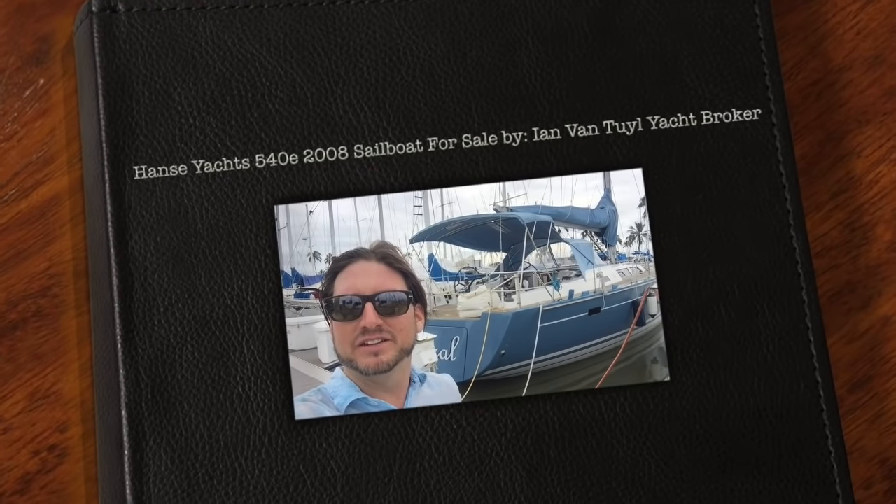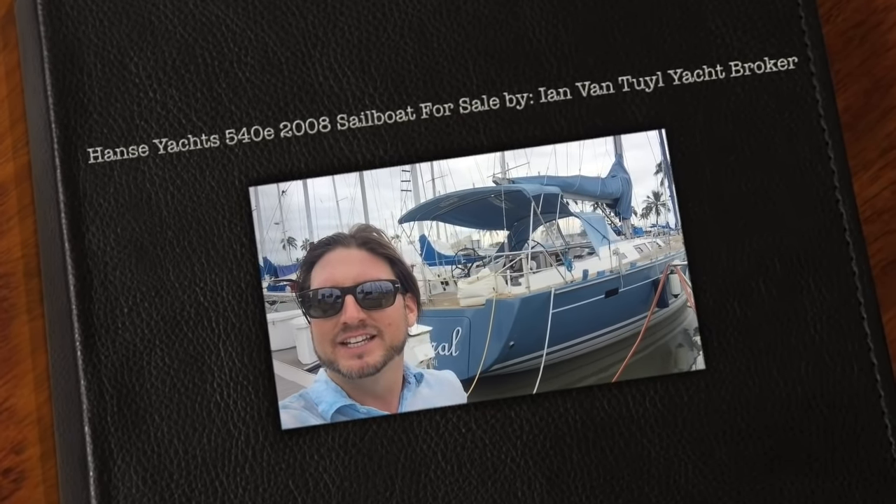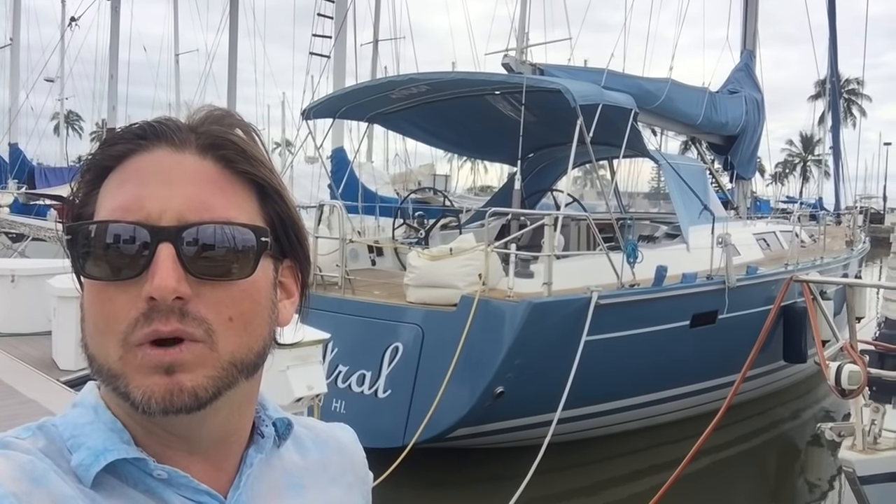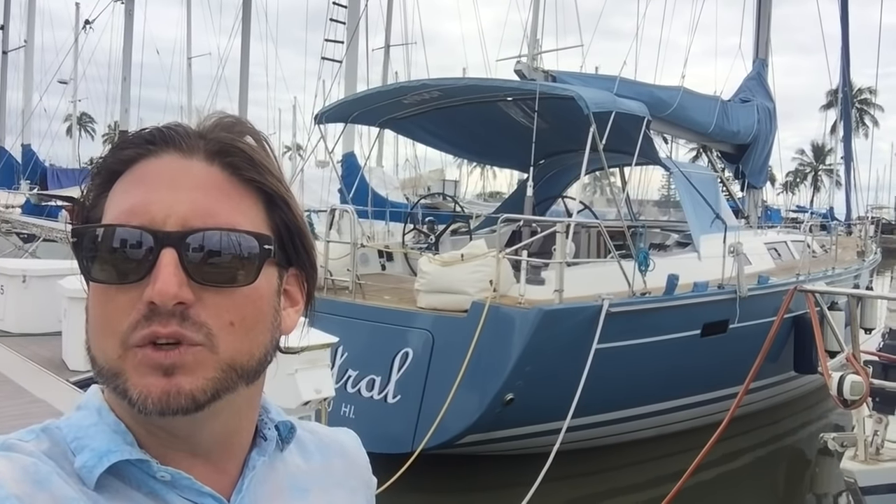Aloha from Hawaii. My name is Ian Van Tyle and behind me is the 2008 Hanze 540E. This is a new listing that I just took. We're currently in Oahu, Hawaii, and let me give you a little tour around this vessel and show you some of the features and benefits that it has to offer.